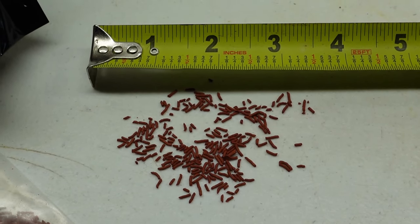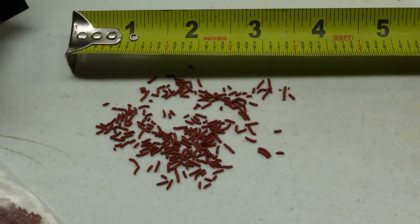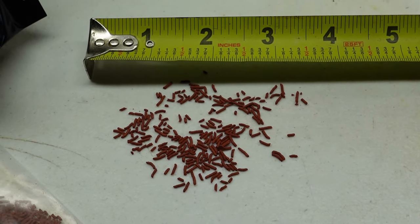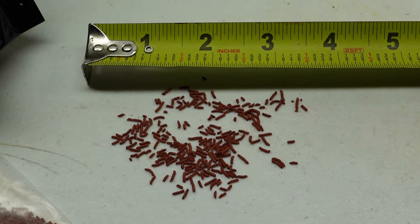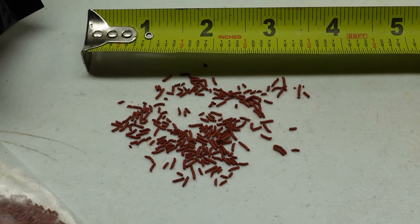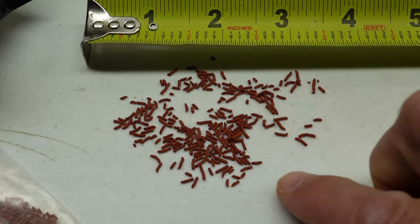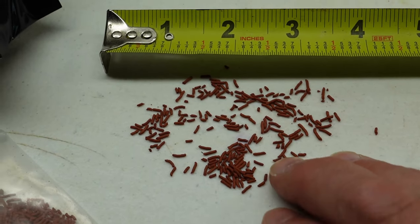A closer look at this food makes it very clear what other food already on the market for a couple of years they're emulating here. The difference though is my fish didn't take the other food at all. This food, however, my fish slammed it — it doesn't matter if it's the tiger barbs, rummy-nosed tetras, rainbow fish, or corydoras. My fish love this food. Each piece is about a quarter inch long, thin and narrow, so it can be easily consumed by even the smallest of mouths.